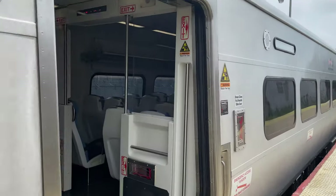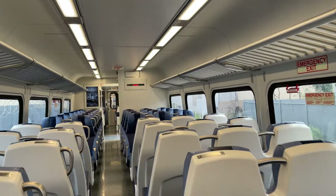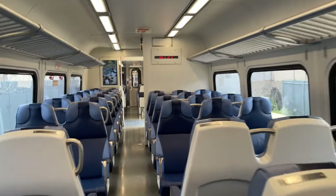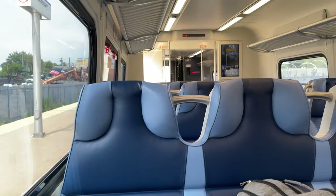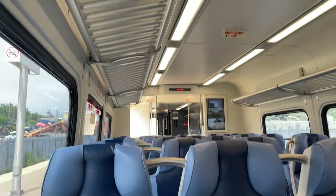Now it's time to hop on board. There wasn't anyone else in this car, so I chose to sit in a group of four. There is plenty of space for me and my equipment, although much like the M7s, I don't think there's enough space for two people of my stature to sit across from one another. The upholstery is brand new and feels very comfortable. There is also an armrest built into the wall, but still no armrests between the seats, much like on Metro North.